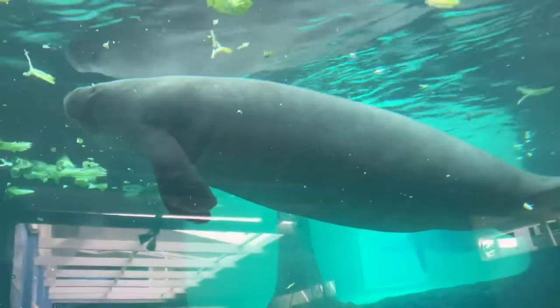Now one of the things that this aquarium has is two of the world's most well-trained manatees. Seen here is Hugh and Buffett. Buffett is the larger manatee and Hugh is the smaller one.